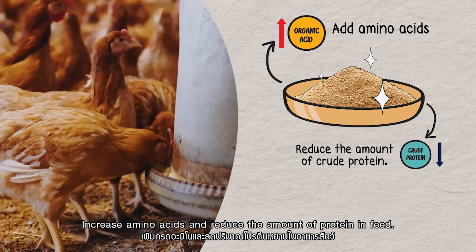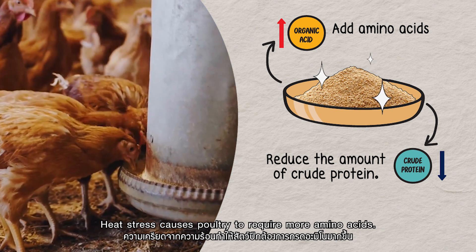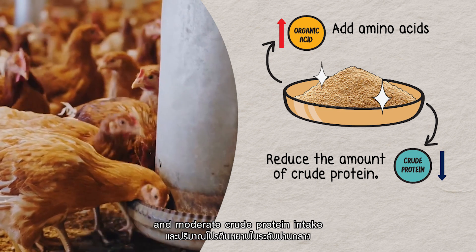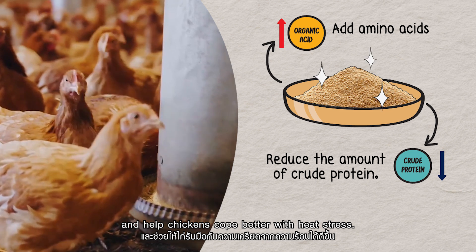Increase amino acids and reduce the amount of protein in feed. Heat stress causes poultry to require more amino acids. Maintaining a balanced amino acid profile and moderate crude protein intake can help reduce energy loss and help chickens cope better with heat stress.